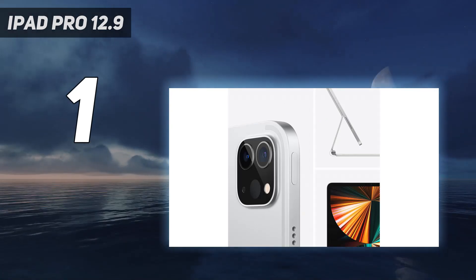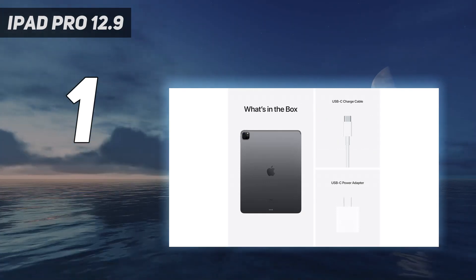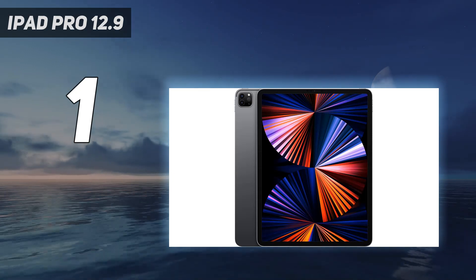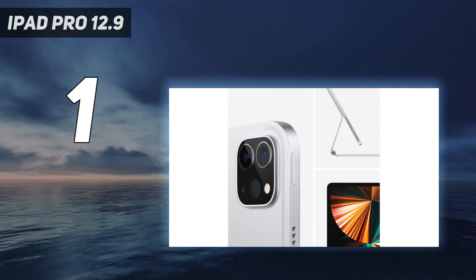But that's not all this tablet has going for it. For the first time in an iPad, it also has a mini-LED screen with a remarkably high 1600-nit peak brightness, a 120Hz refresh rate, and a 2048x2732 resolution. It's crisp, bright, vibrant, and all-round impressive.